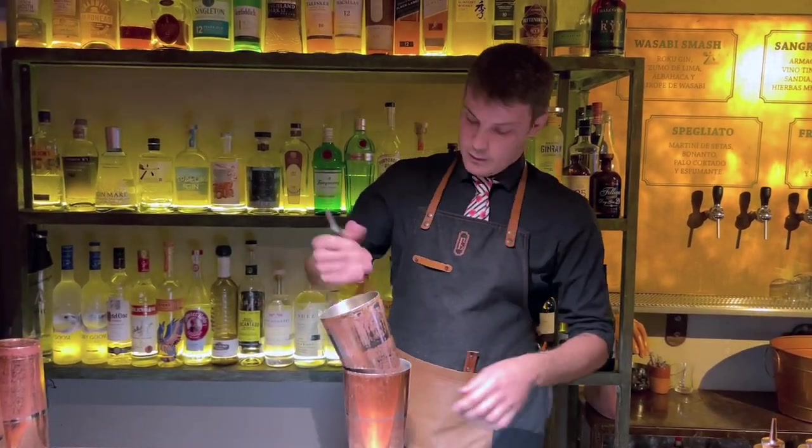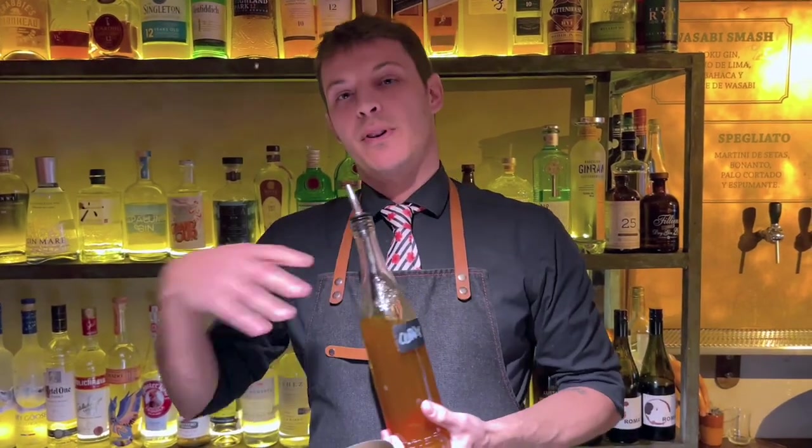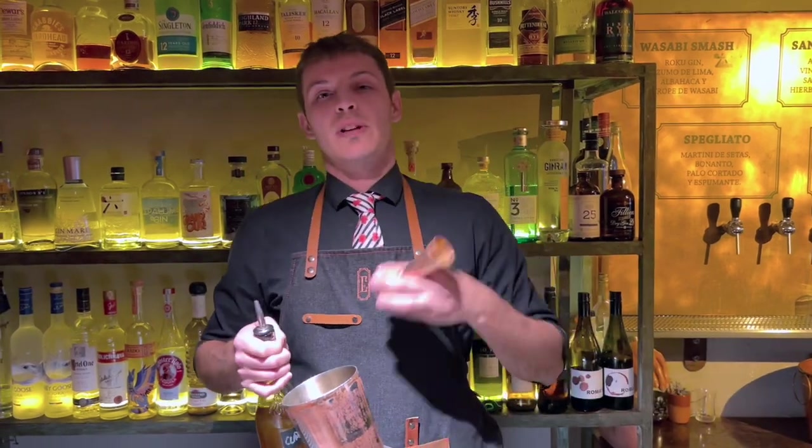The first ingredient: a mixing of two different rums — white rum and over-proof rum. And the most important ingredient in this cocktail is a touch of Indian curry.